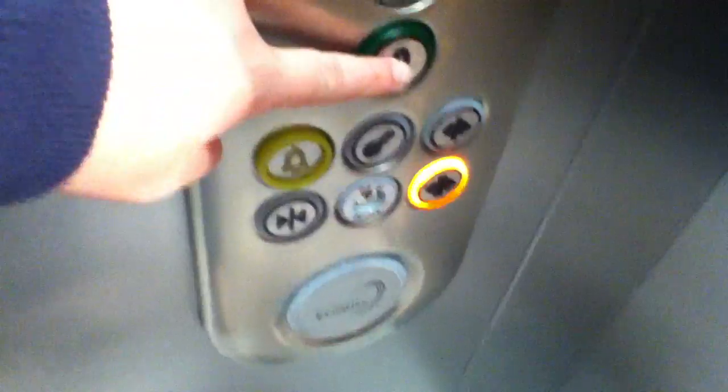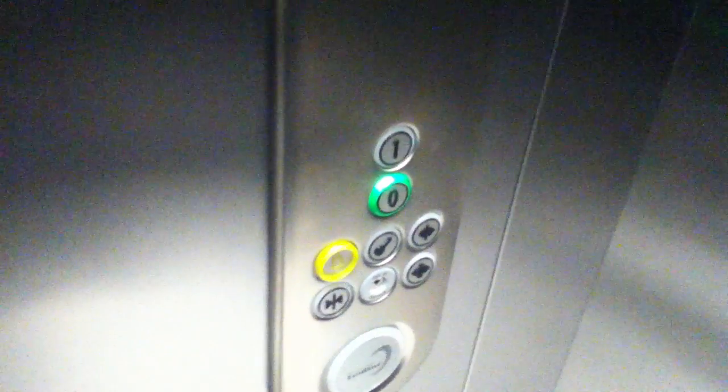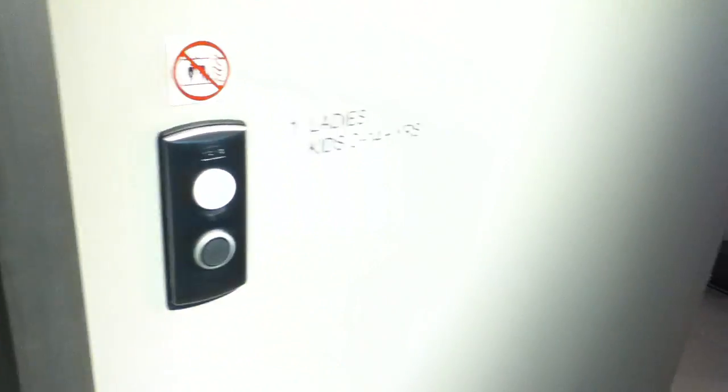Let's go back to zero. The door will stop like so. Here we are at zero. That's next to the elevator. There it goes, and... and that's it.